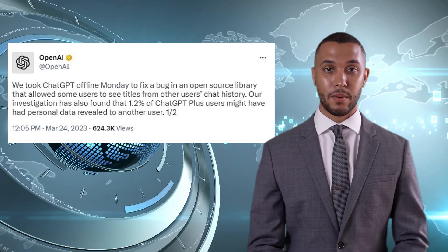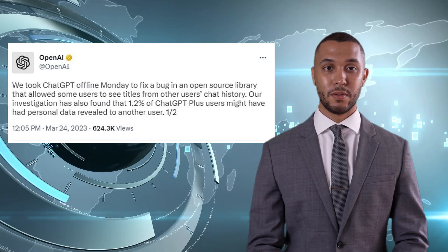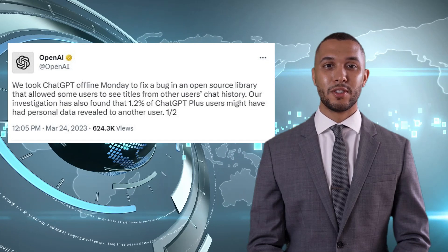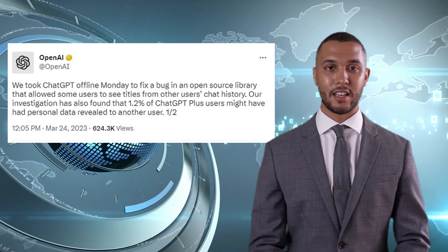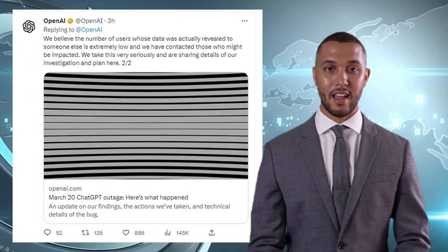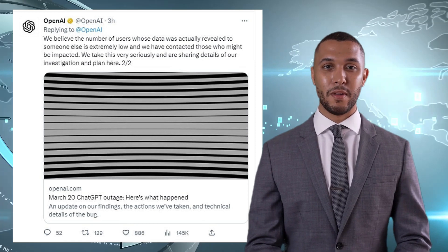According to OpenAI, a small percentage of users were able to see another active user's first and last name, email address, payment address, and the last four digits and expiration date of their credit card. This affected 1.2 percent of ChatGPT Plus subscribers, with the total number of impacted users still unknown.